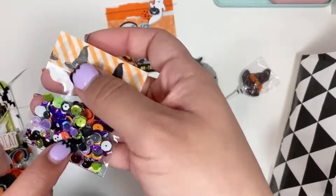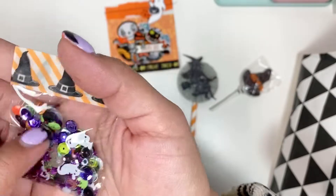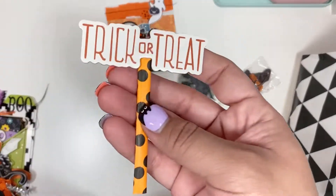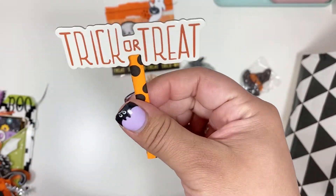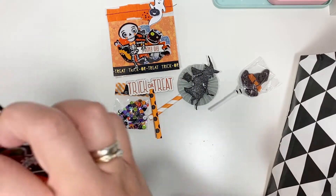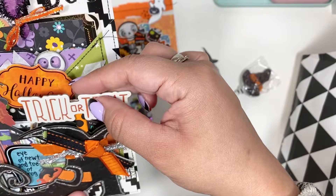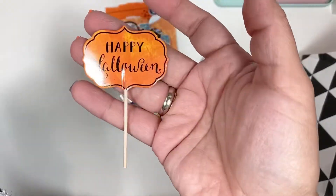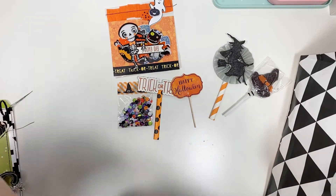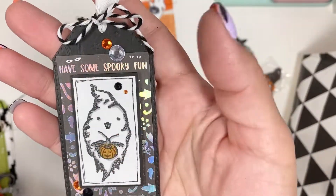She sent me some sequin mix - love those colors. I got a little bag topper with a little straw, and you just slide it in there. The little boot opens - that's where the trick or treat was. She sent me this little pic that says Happy Halloween. Look at these - I'm putting these in my October daily. How cute!